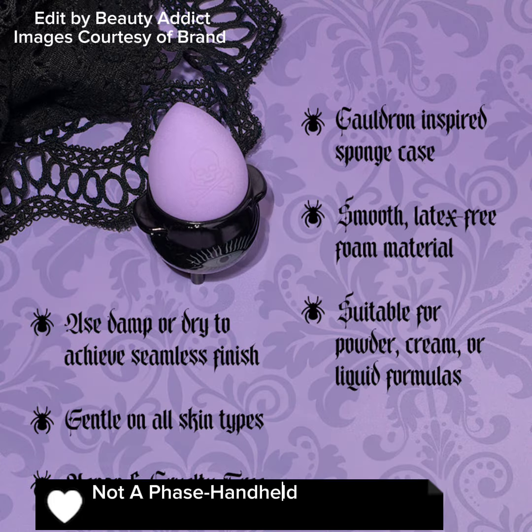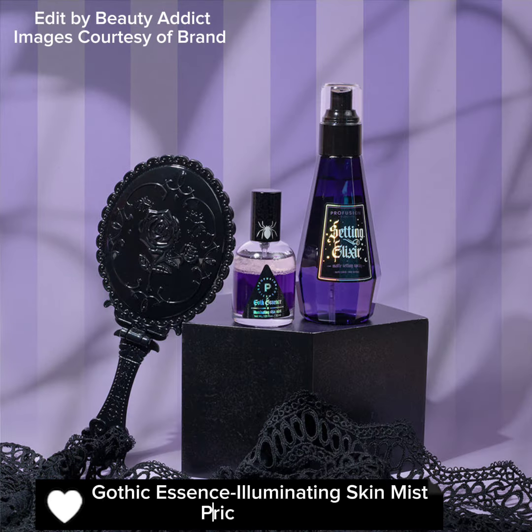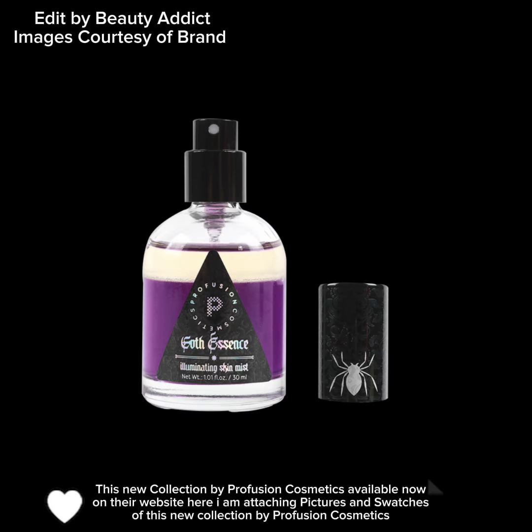The Not A Phase Hand Held Mirror is $8.99 USD. The Gothic Essence Illuminating Skin Mist is $5.99 USD. This new collection by Profusion Cosmetics is available now on their website.